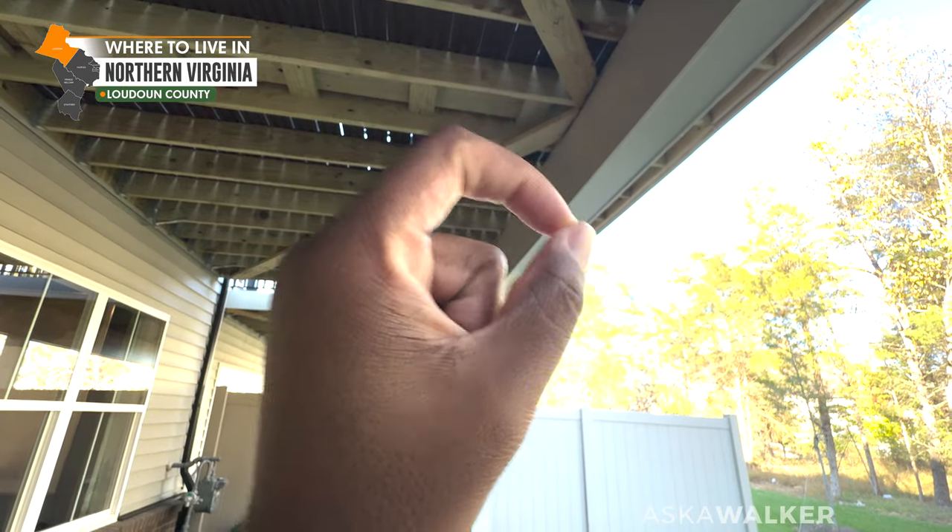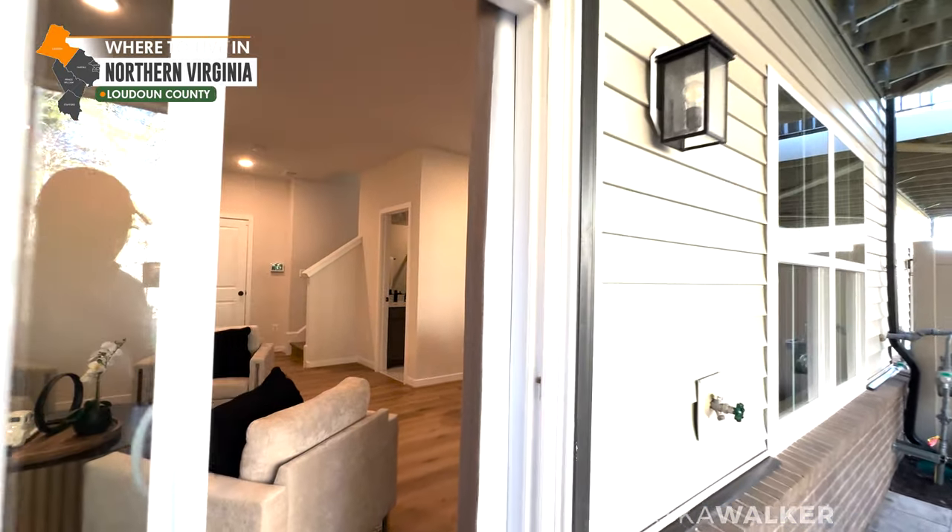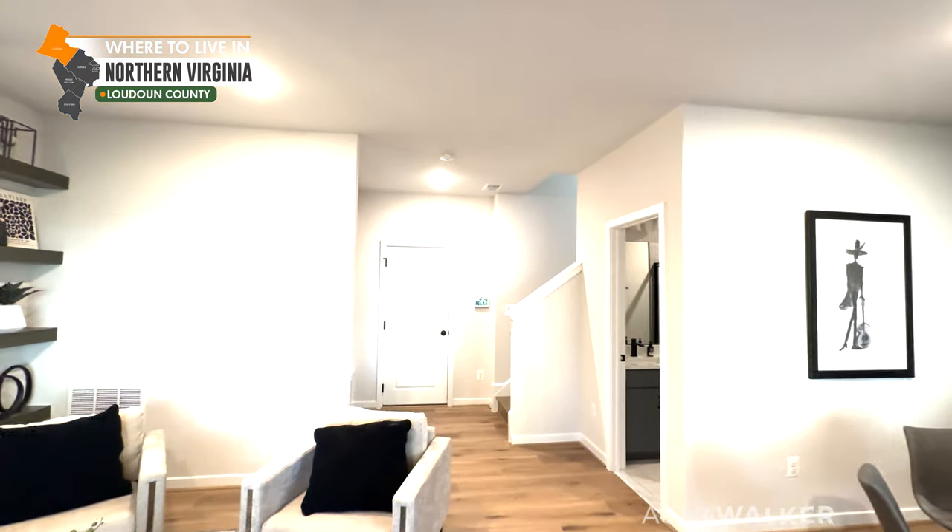I just noticed something — look at what they did with the deck support. Usually it's just raw wood, but they encased it with something to make it more presentable. That's what I'm talking about — it's the little things. Tri-Point is serious about being better than everyone else.